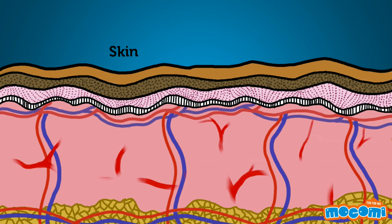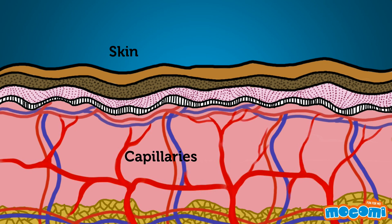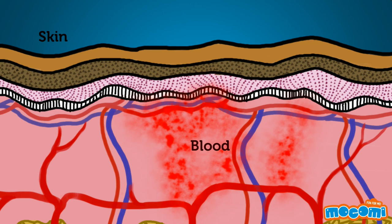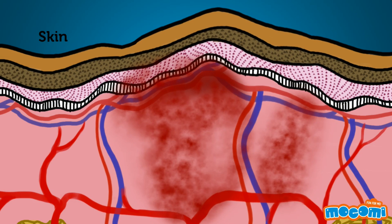Right under the top layer of your skin is a network of very fine tubes that carry blood, known as capillaries. When you bump into something, these capillaries burst and release the blood that is flowing through them into the surrounding tissue. Even though the skin does not break, blood is released into the tissue and will coagulate.